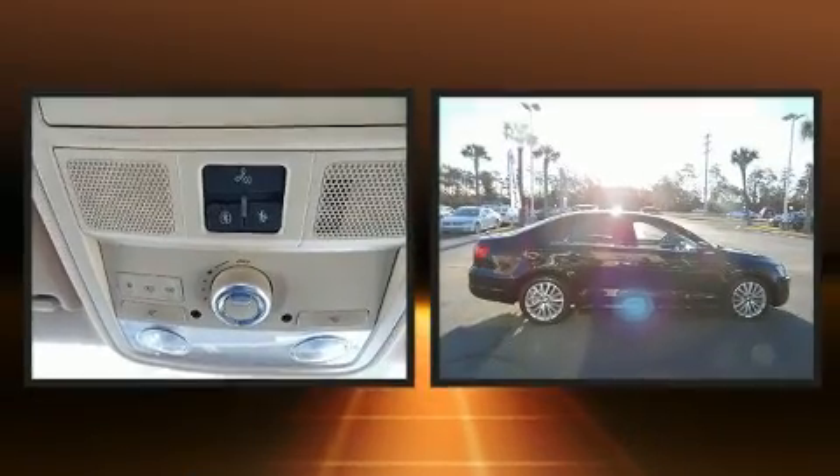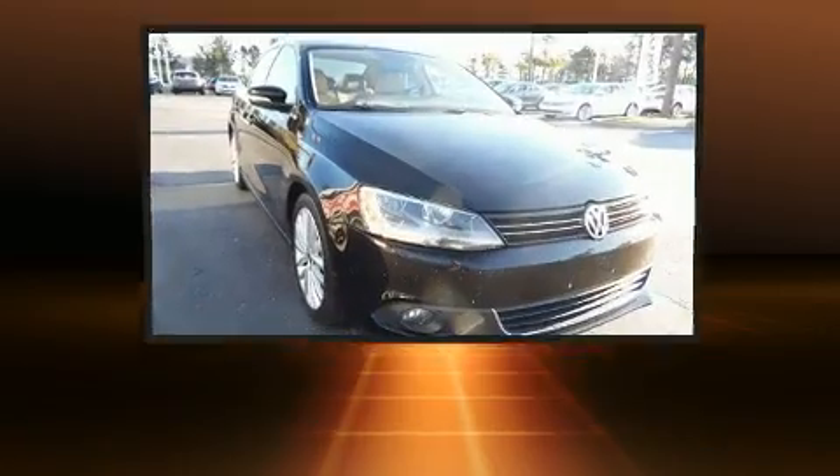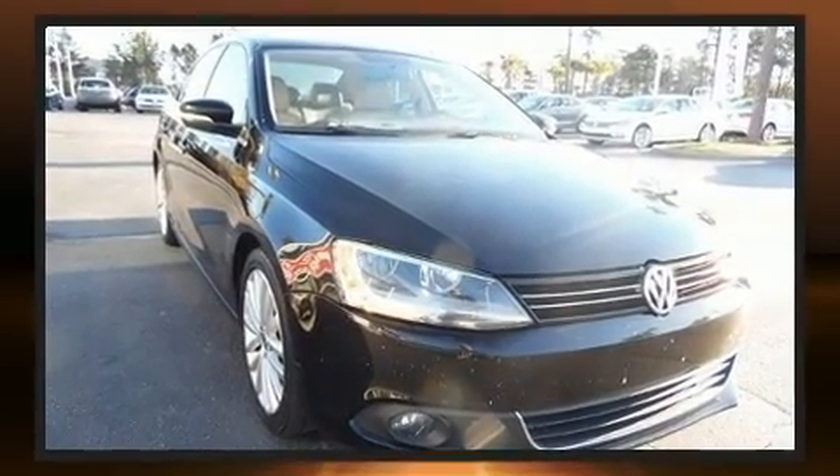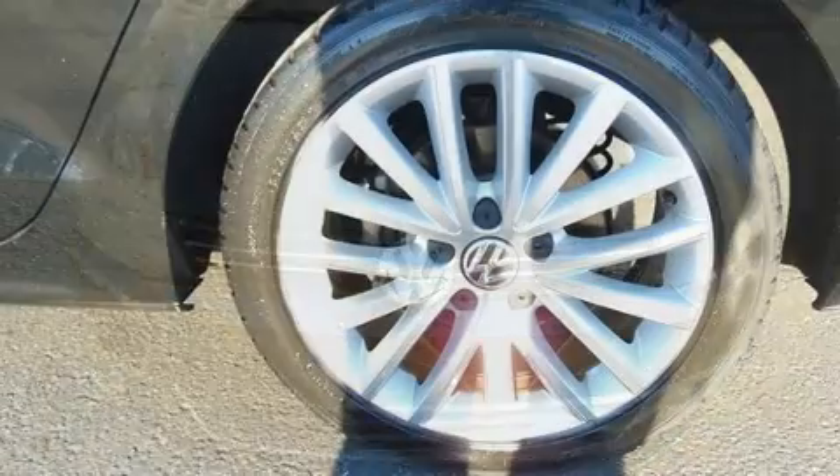Top features include power windows, front and rear reading lights, one-touch window functionality, an outside temperature display, front fog lights, turn signal indicator mirrors, remote keyless entry, and cruise control.